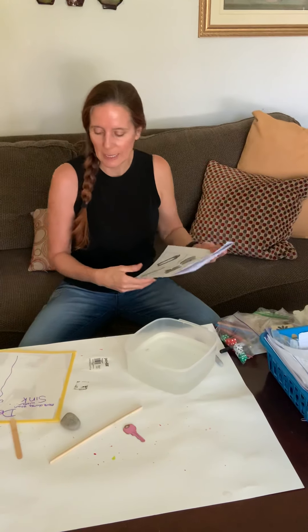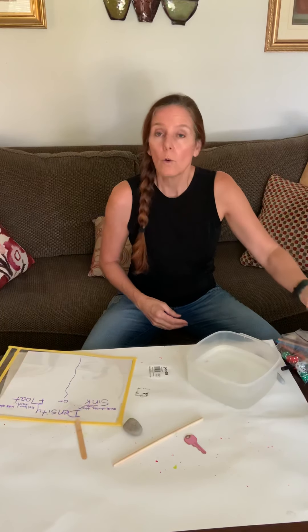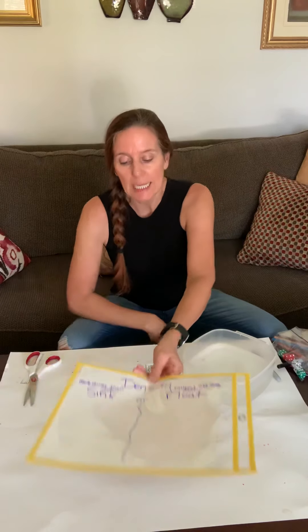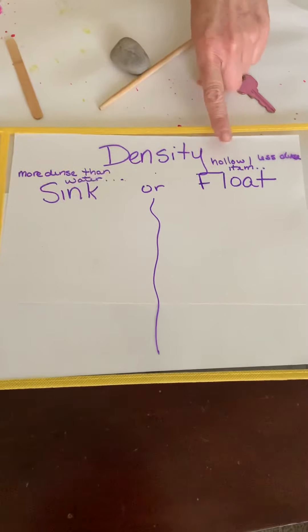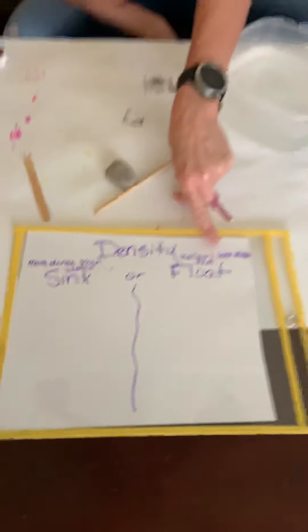So we're gonna talk about density, because density is the reason something will float or sink. If something is more dense than water, it will sink. Usually hollow items or less dense items will float.